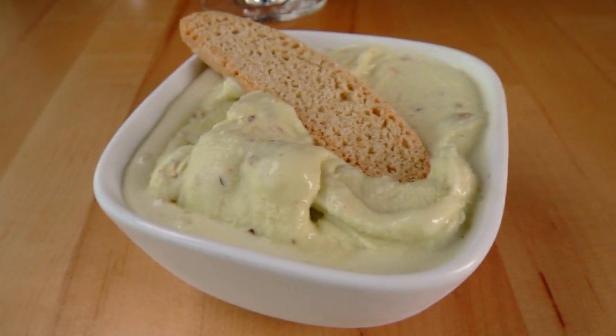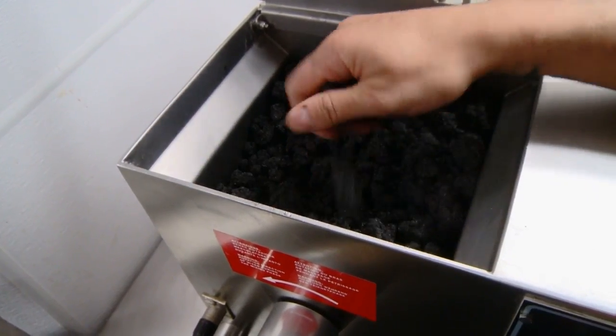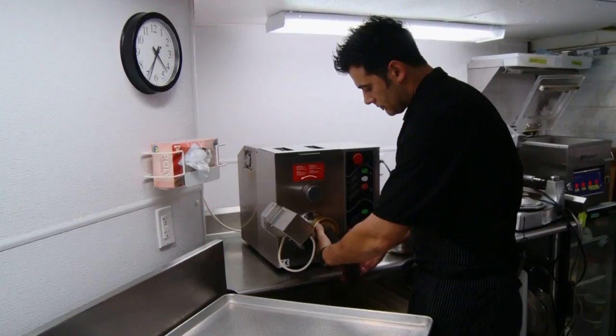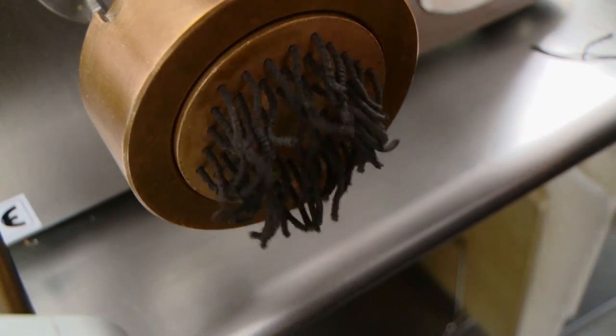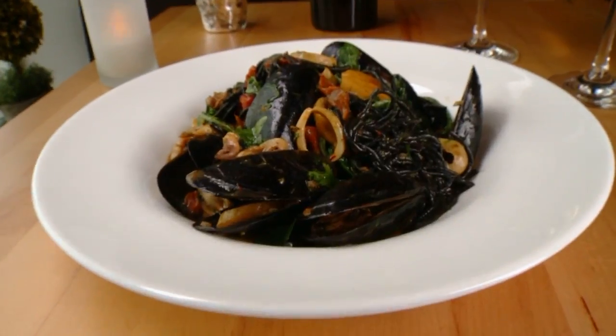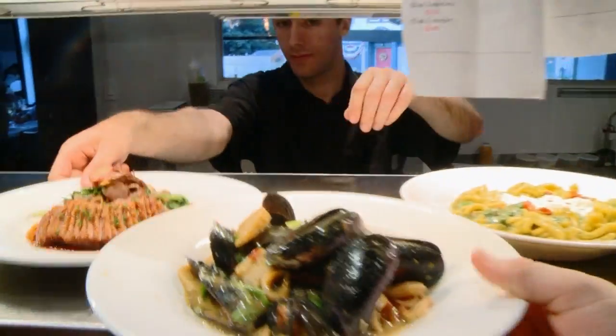So everything from decadent desserts to the bacon that tops the mayonnaise salad is prepared on site. Chef Barry even makes his own squid ink spaghettini in a machine reminiscent of a childhood toy — it's like a Play-Doh fun factory for adults.